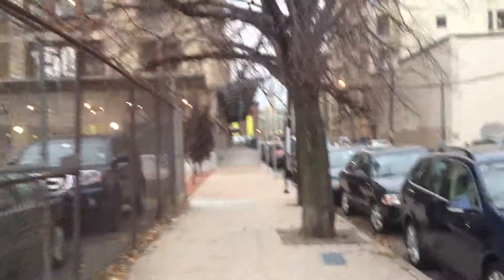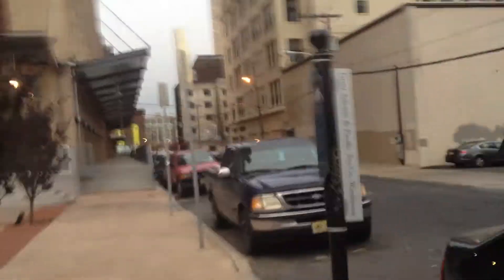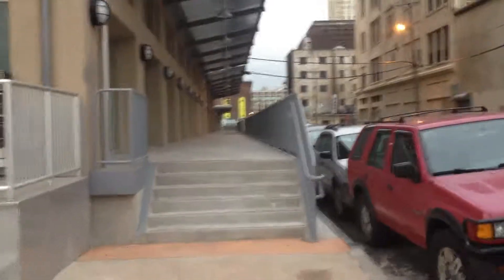They finally finished this elevated sidewalk. And now we're just waiting to see what kind of businesses go into the storefronts. It'd be interesting to see. I love my neighborhood — it's just quiet. This is the elevated sidewalk here, walking over to Provo Street.